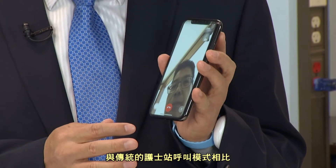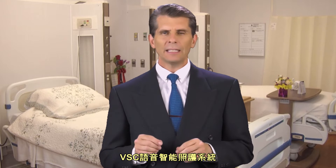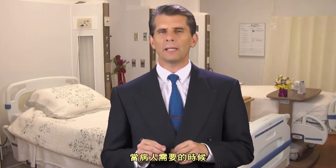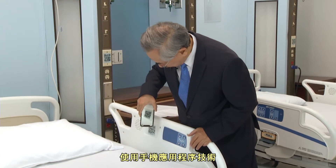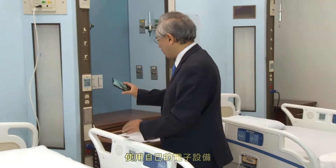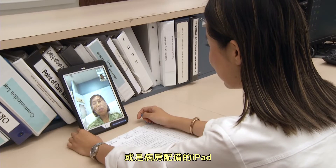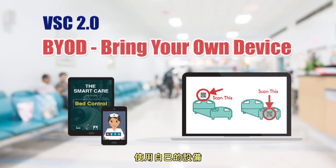Compared to the traditional nurse call system, the VSC system increases patient safety and assures real-time acknowledgement of patients' needs. Using mobile application technology, patients will scan a QR code using either their own device or an iPad provided by the facility. This bring-your-own-device, BYOD concept represents a new era in the medical field.